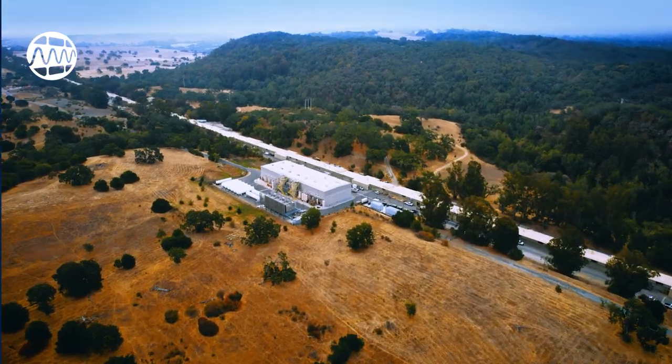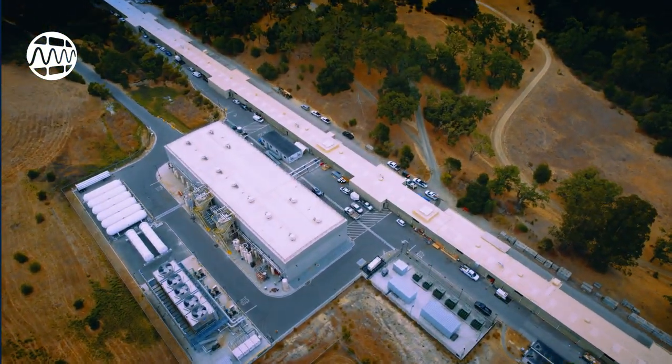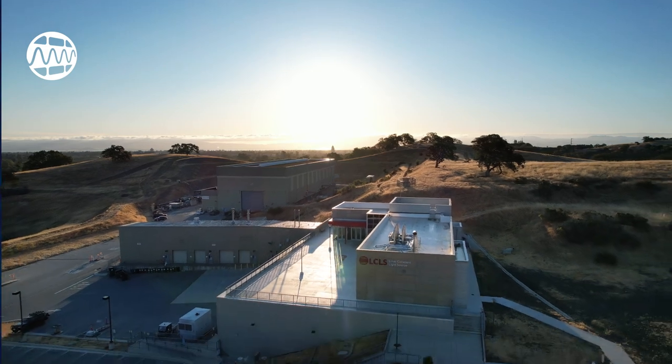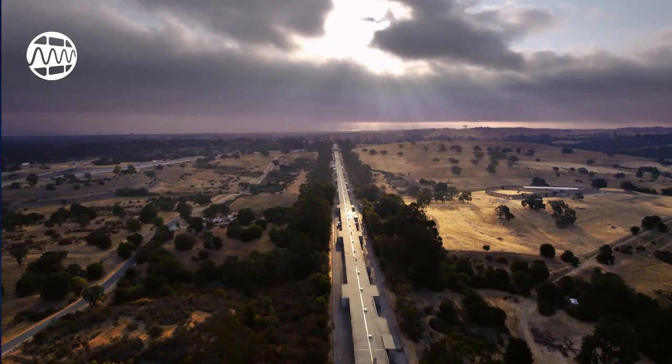Today, SLAC's bold vision in transforming the original accelerator into one of the 21st century's most advanced scientific tools reflects our scientists' creative capacities as they adapt and improve the past, illuminating the future.